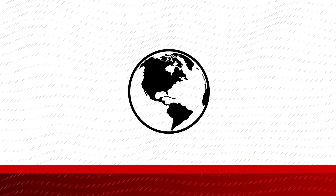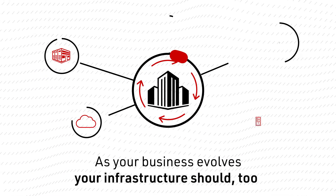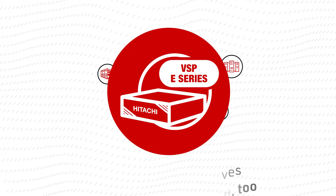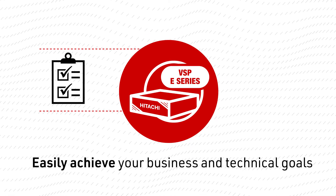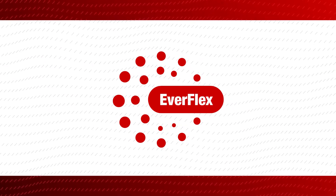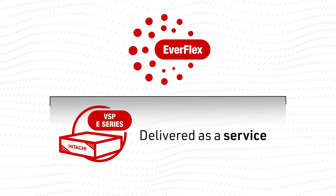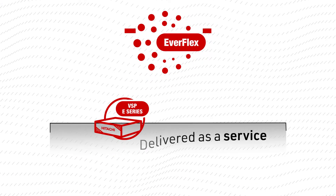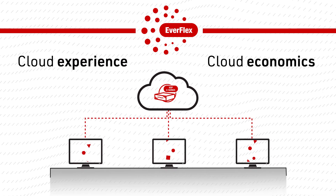Predictable! It's a changing world. As your business evolves, your infrastructure should too. With VSP e-Series, you can easily achieve your business and technical goals with the skills you have. Everflex from Hitachi makes it easy to achieve your outcomes by giving you the option to have the VSP e-Series delivered as a service. Everflex provides a cloud experience and cloud economics for your distributed workloads.